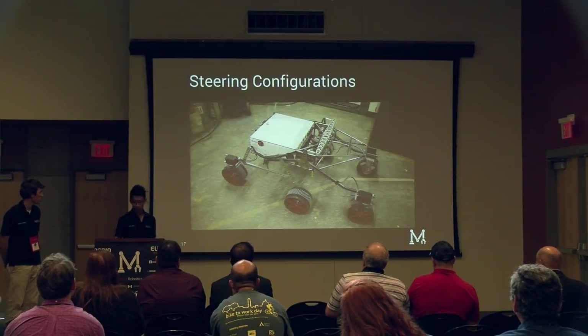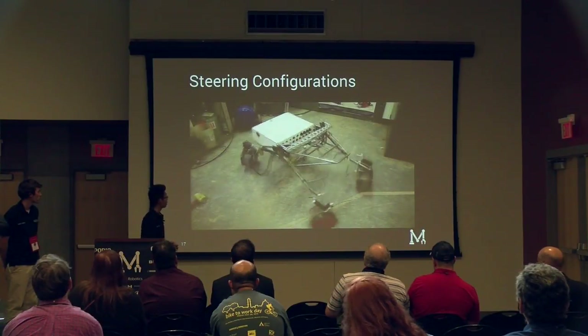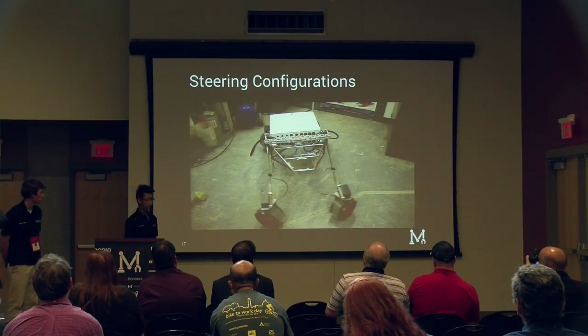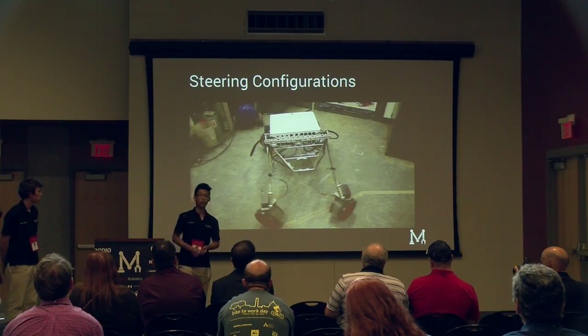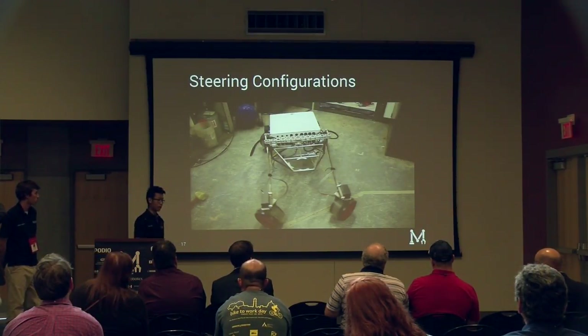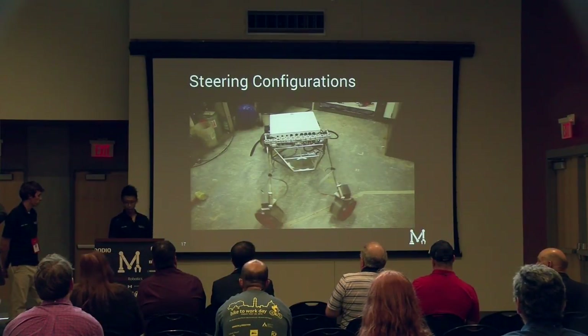We can go from six-wheel to four-wheel configuration very quickly. This means that during competition, if one of our motors encounters a catastrophic failure, it's not the end of competition for us — we can simply change into a four-wheel configuration and continue performing. This is actually what happened during this year's URC: one of our steering motors broke and we had to quickly switch to four-wheel configuration to continue the competition.